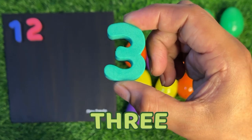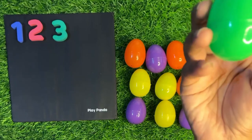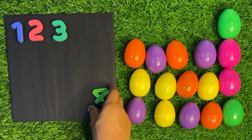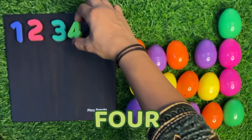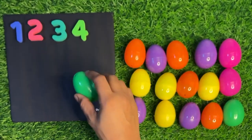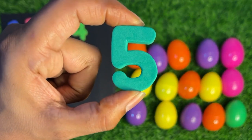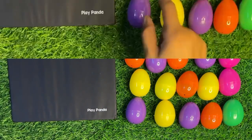Next we take a green color egg, open it. Inside we got number three. Three! Paste it there. Next we have also a green color egg, open it. We got number four. Four! And now we open another green egg and we get number five. Five! Paste it there.